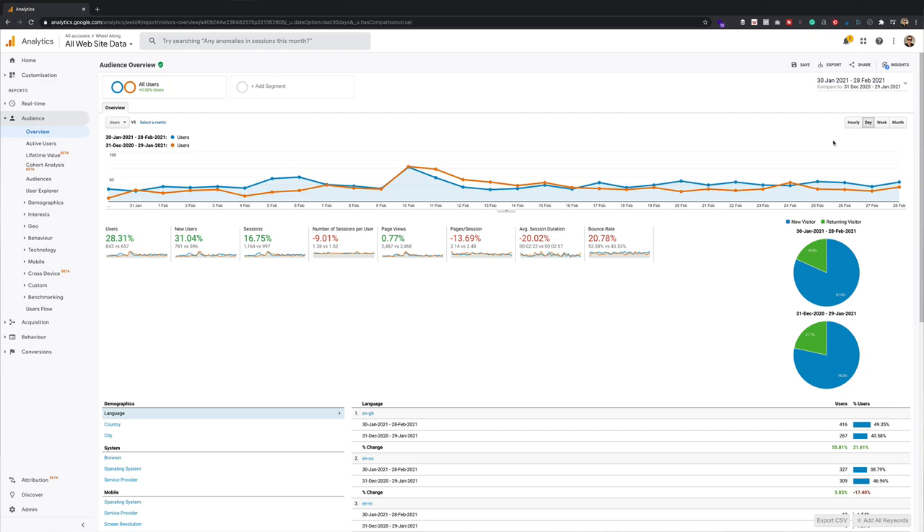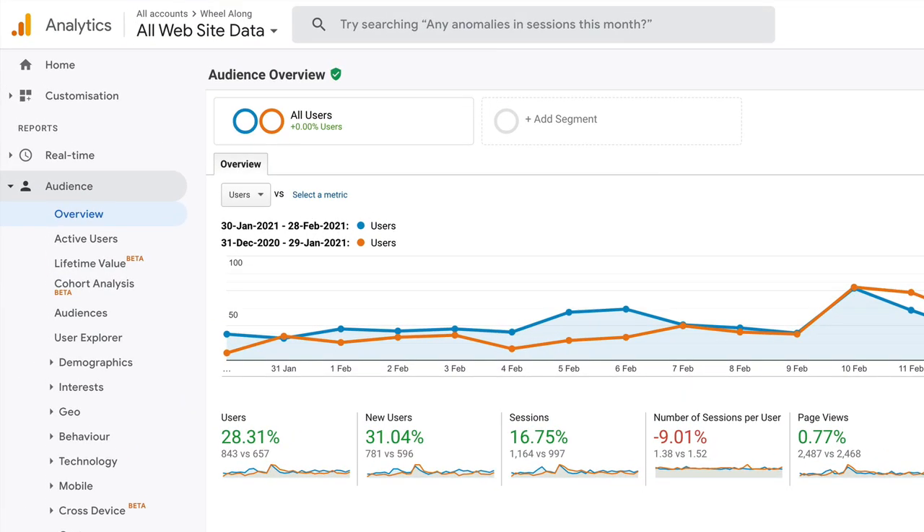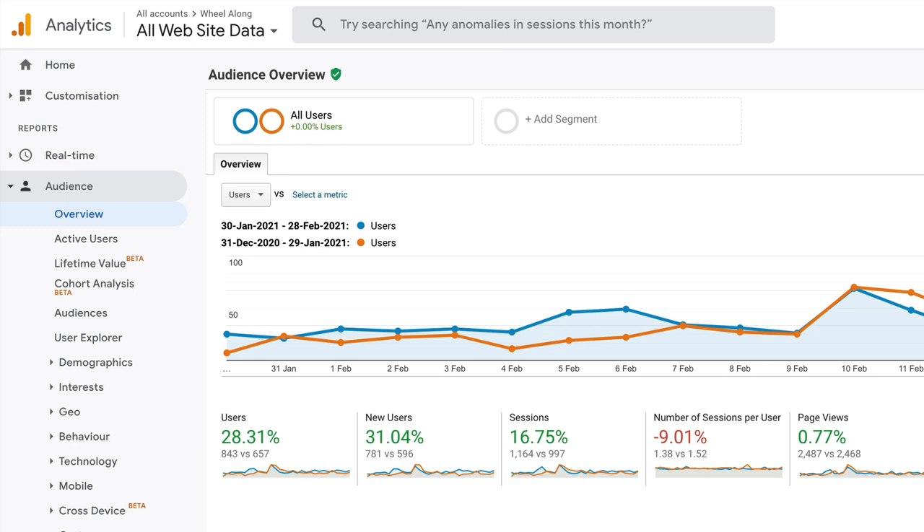We can see the traffic is up. We've got 843 users in February, that's up 28%. I'm comparing with the same amount of days in the previous month, so it's a kind of even comparison because obviously January's got a few more days than February. So it's up 28% on the same amount of days in January. In terms of sessions, we had 1,164 and that is up 16% on January.